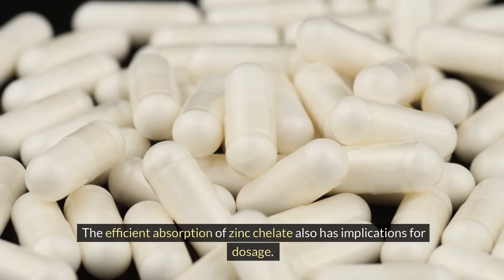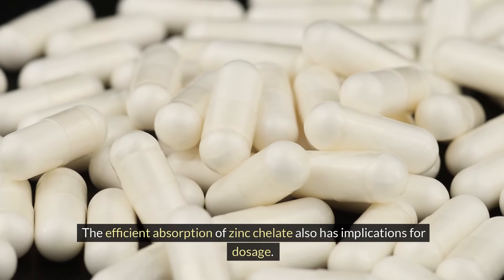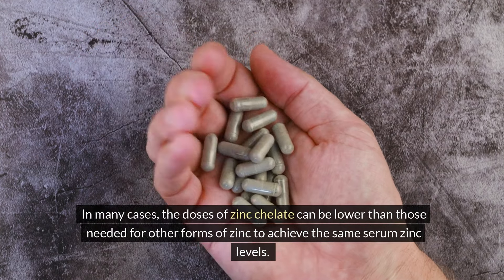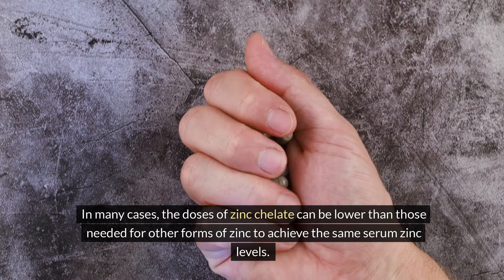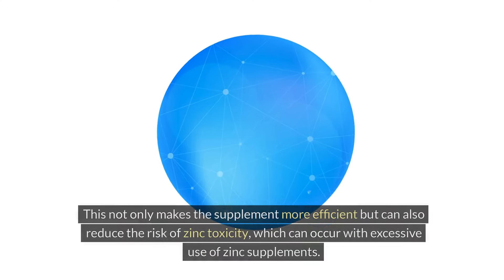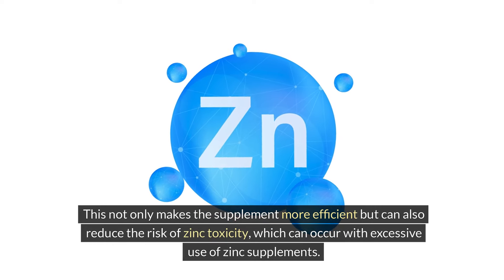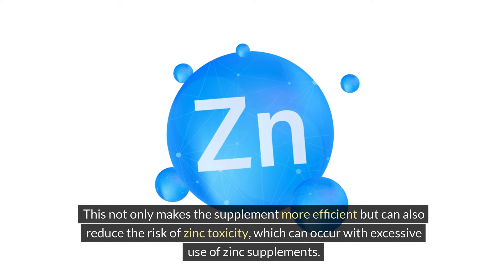The efficient absorption of zinc chelate also has implications for dosage. In many cases, the doses of zinc chelate can be lower than those needed for other forms of zinc to achieve the same serum zinc levels. This not only makes the supplement more efficient, but can also reduce the risk of zinc toxicity, which can occur with excessive use of zinc supplements.